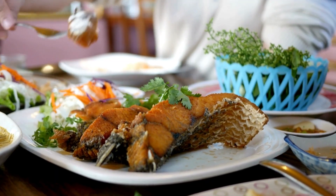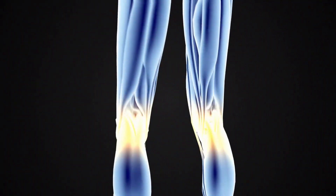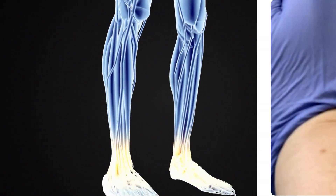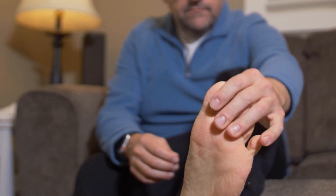Early PAD treatment via lifestyle changes, medication, or procedures can restore blood flow, protect tissues, and reduce risks of infection, ulcers, and amputation. Monitoring these minor changes is proactive diabetes care.